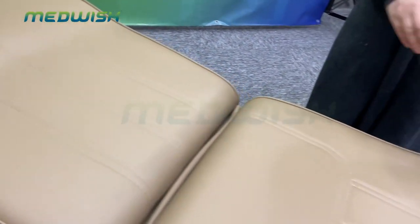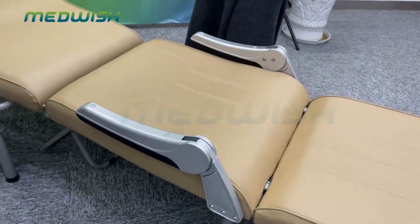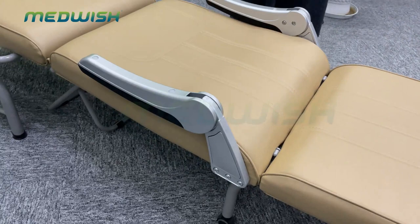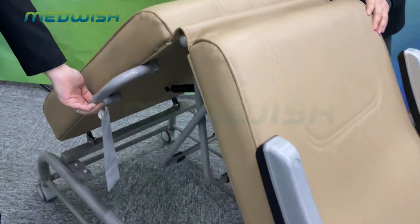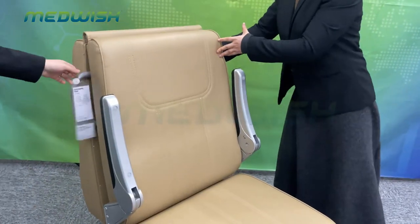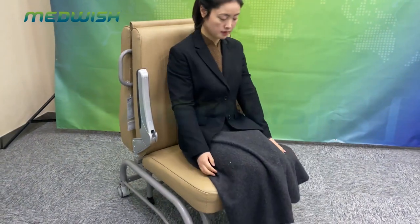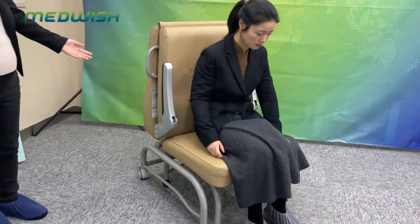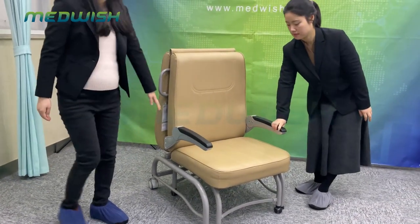About the handrail, it can be folded up. We also equipped two handrails that can fold up, making the chair very easy and convenient to use. When people sit on the chair, the handrails can also be pulled out.